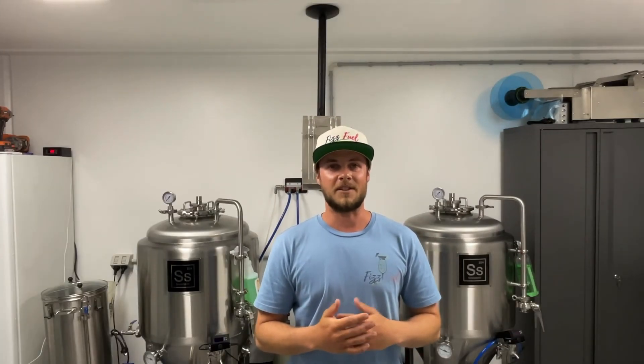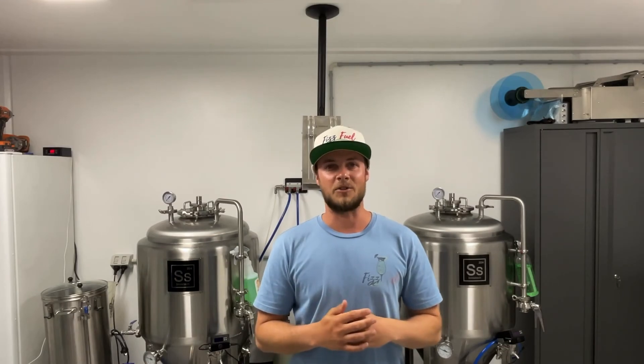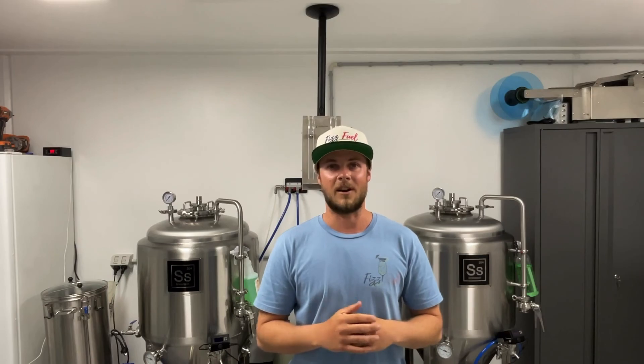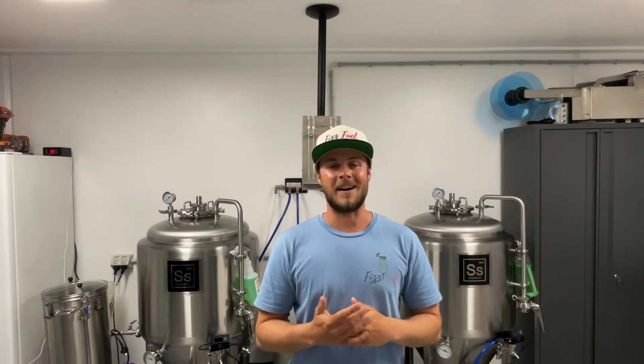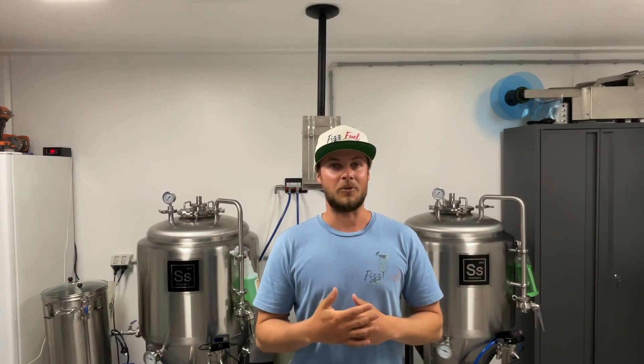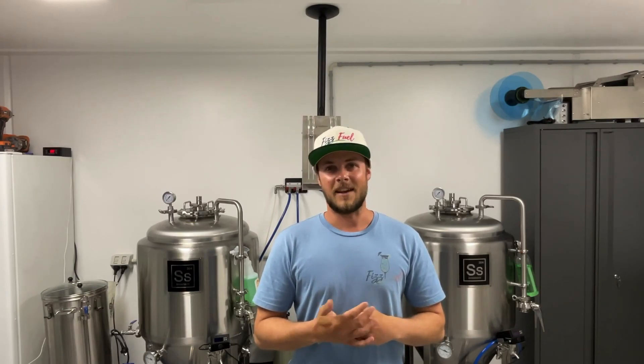I'd love to know any word associations that you got from my original mind map and what you think probably could have been a good name for Fizzfuel. If you leave a comment, that'd be really cool. Please like and subscribe — this video and channel would really help. Cheers guys.